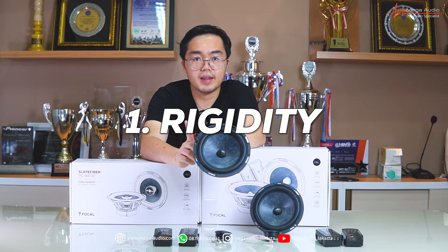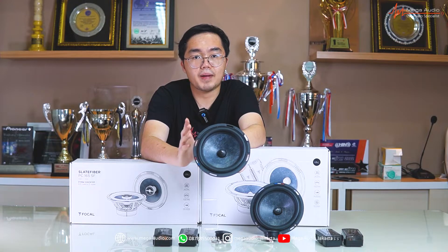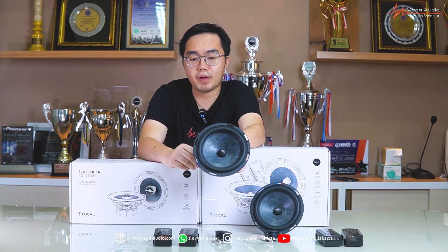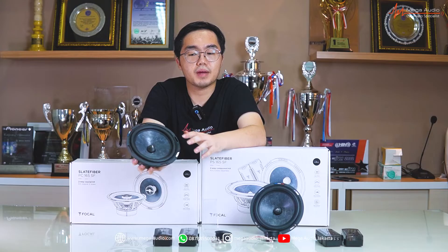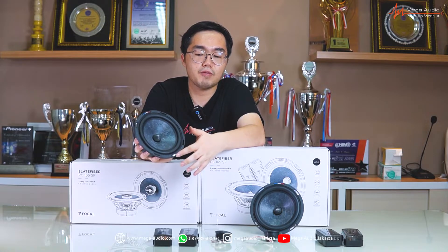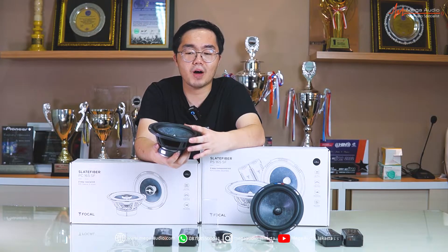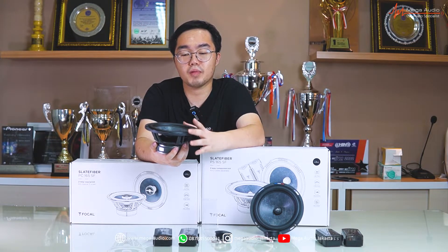Pertama adalah rigidity — jadi jauh lebih rigid, jauh lebih cepat, dapat menghasilkan bass yang lebih rich, lebih empuk, dan dia cepat, nggak ketinggalan bass-nya untuk low frequency-nya. Mid-bass-nya sendiri ukurannya 6 inch. Yang bikin keren adalah Slate Fiber-nya, dan di tengahnya ada logo Perancis-nya. Quality build-nya sangat-sangat memenuhi ekspektasi dari Focal sebagai premium car audio component maker.